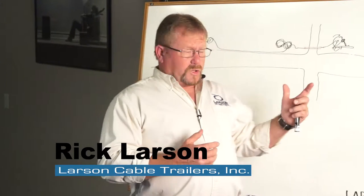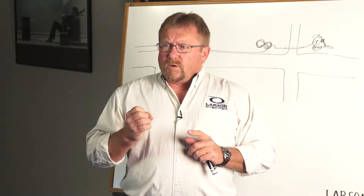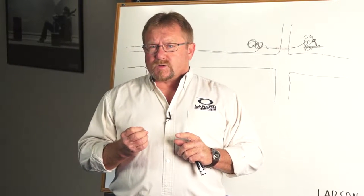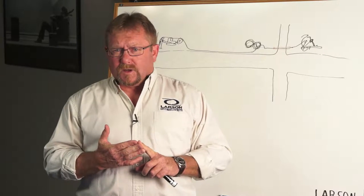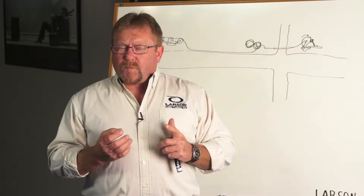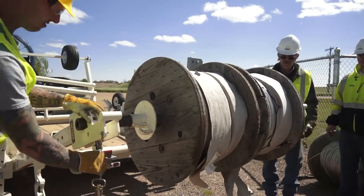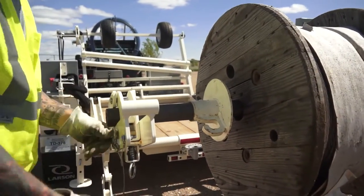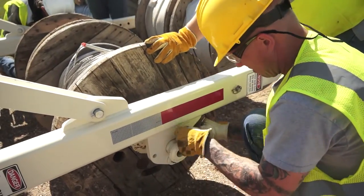When we're burying fiber optic cable we use this thing in all these different ways. What we've also discovered is that the rural electric and electric companies are also some of the biggest customers we have with this trailer, even though they don't figure-eight cable. What they do is roll up overhead wire or underground cable — whatever they're doing to haul it.